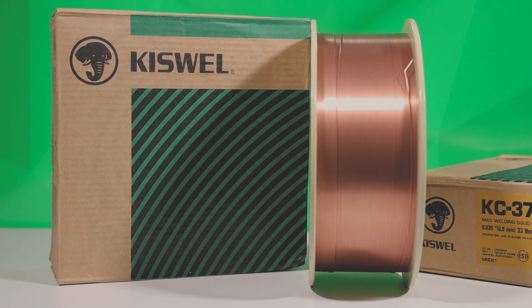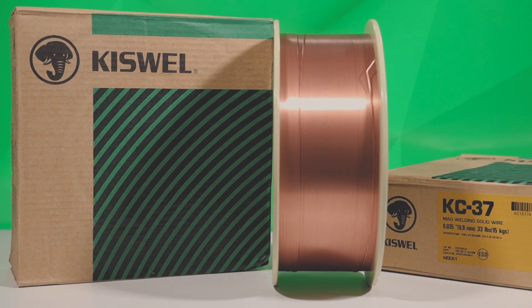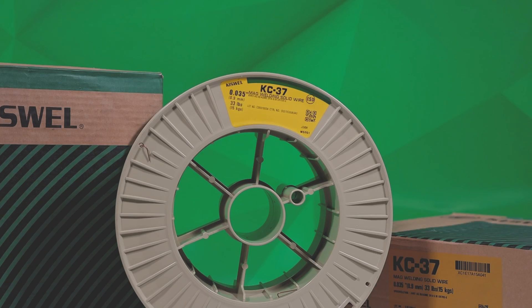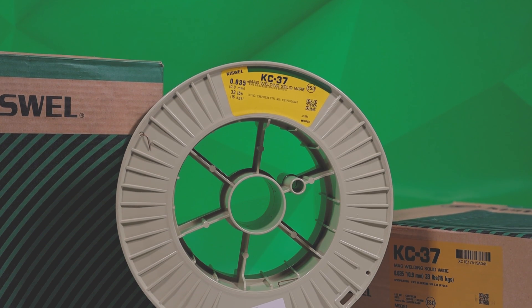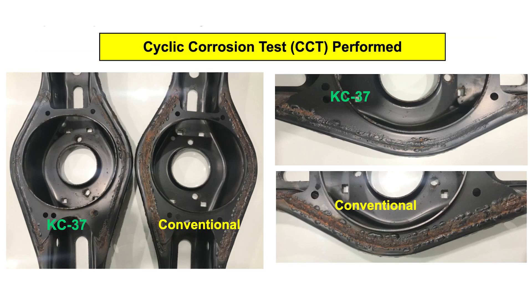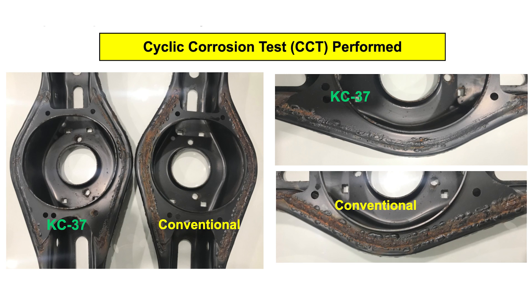Our new KC37 wire is designed with automotive manufacturing in mind. Our new formula provides a lower level of slag generation compared to other wires. This is achieved by replacing the silicon element with other elements. The reduction of slag helps to prevent degradation of corrosion resistance due to slag peel-off after painting, as you can see on the screen now.